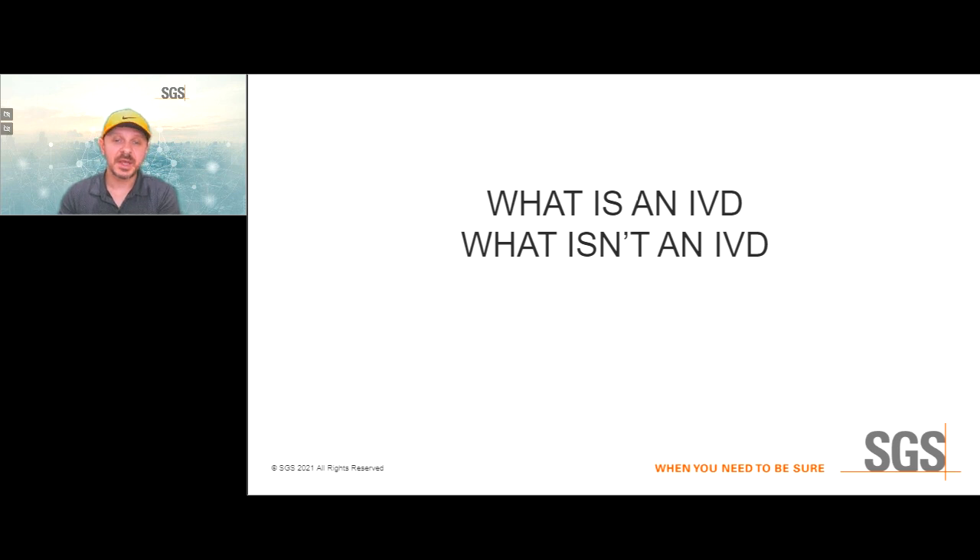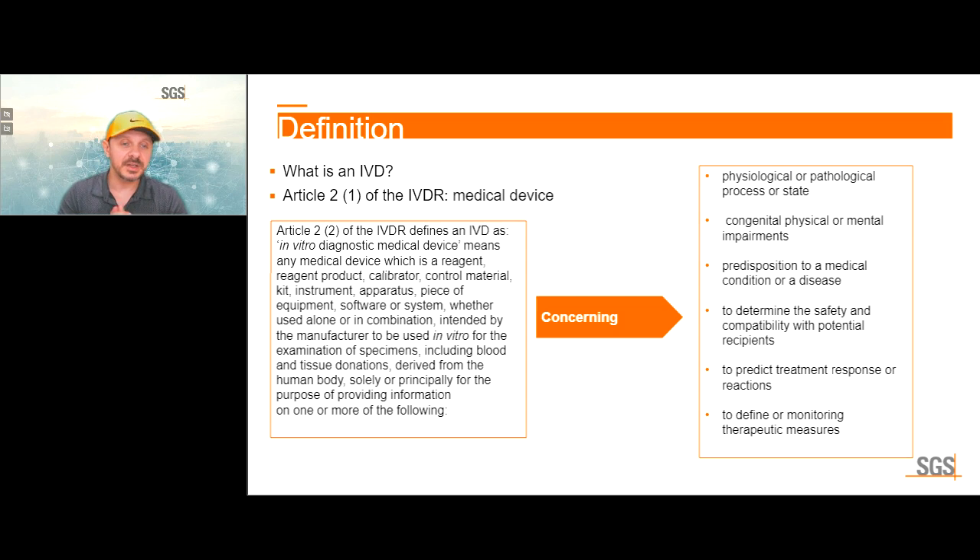Let's get to the basics. What is an IVD? I'm going to mostly focus on the European interpretation. An in vitro diagnostic device is any medical device which is a reagent, reagent product, calibrator, control material, kit, instrument, apparatus, piece of equipment, software or system, whether used alone or in combination, intended by the manufacturer to be used in vitro for the examination of specimens including blood and tissue donations derived from the human body.